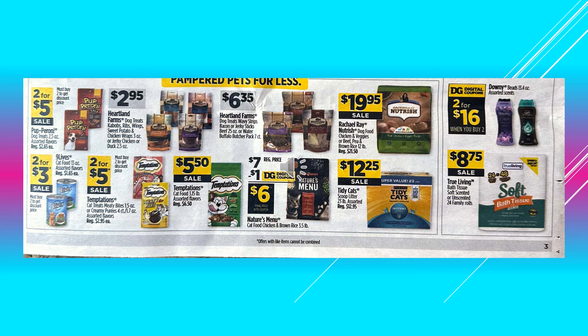The Puparoni Dog Treats are going to be 2 for $5.00 on sale. Heartland Farms Dog Treats are going to be $2.95. Heartland Farms Dog Treats Wavy Strips, Bacon or Jerky Sticks, those are going to be $6.35. Rachel Ray Nutrish Dog Food is $19.95 on sale. Nine Lives Cat Food in the large can is 2 for $3.00 on sale. Temptations Cat Treats are 2 for $5.00. Temptations Cat Food is $5.50. And there's a $1.00 digital coupon off of Nature's Menu Cat Food Chicken and Brown Rice at $6.00. Tidy Cats Scoop Litter is going to be $12.25 on sale.